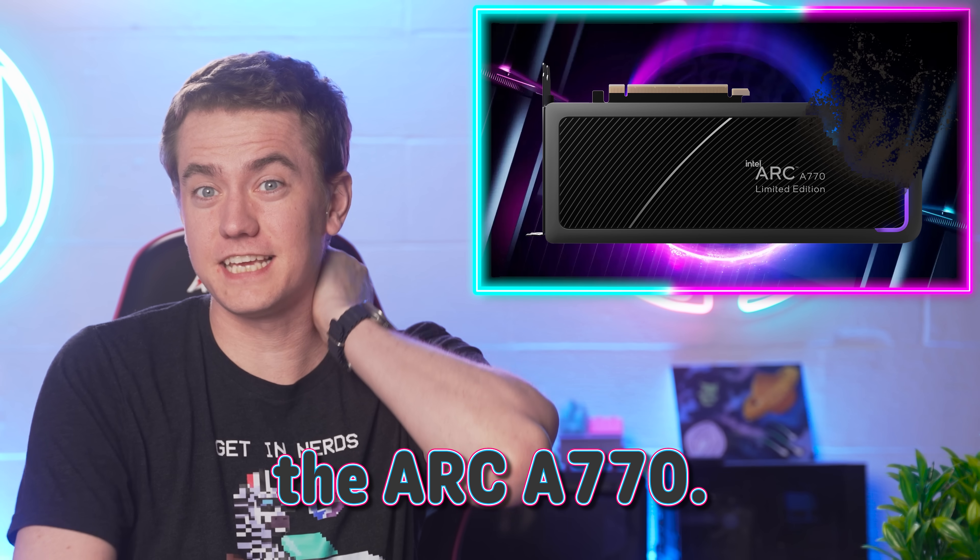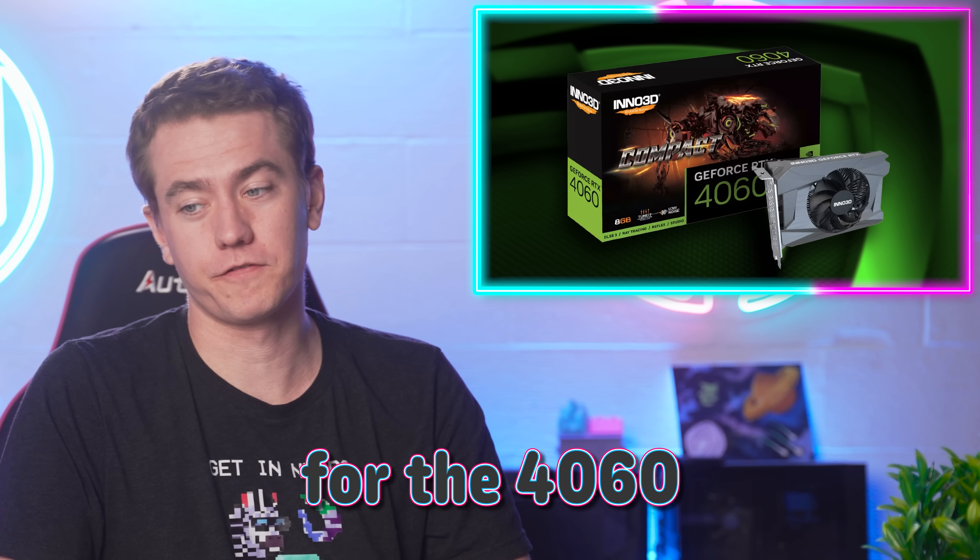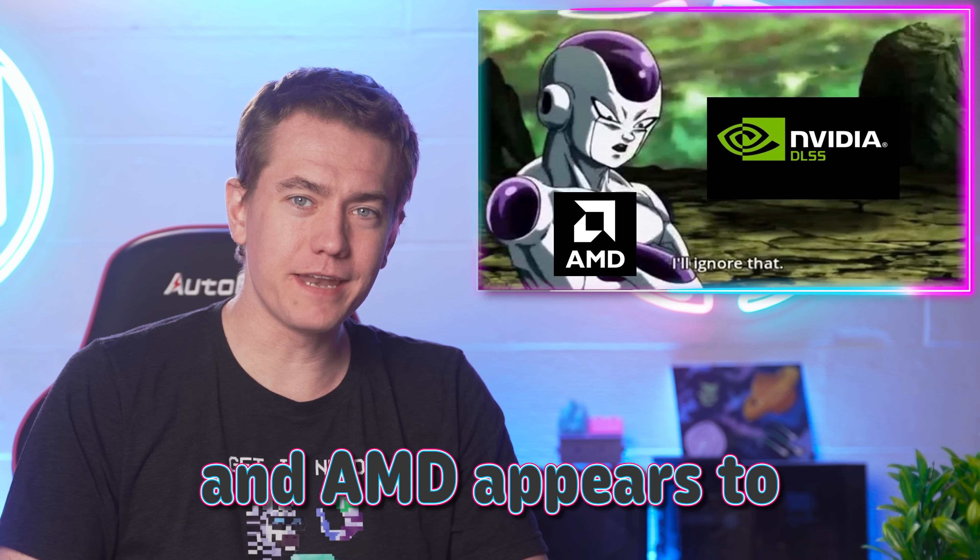Intel is killing off the Arc A770. We got benchmarks for the 4060, and AMD appears to be doing some shady stuff. Let's get into the hot news, everybody.